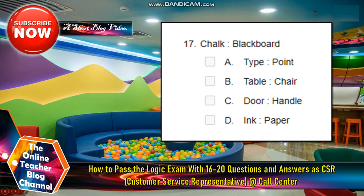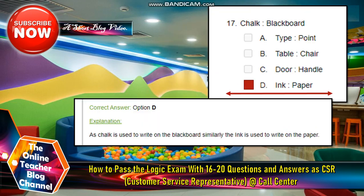Number 17. Chalk and blackboard. A. Type: point. B. Table: chair. C. Door: handle. D. Ink: paper. The answer is letter D, ink and paper. The explanation is as chalk is used to write on the blackboard, similarly ink is used to write on the paper. So the answer is letter D.